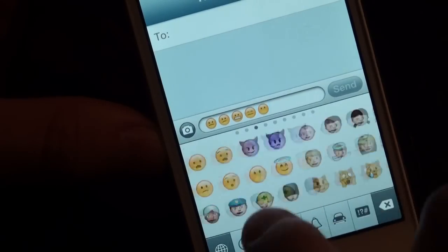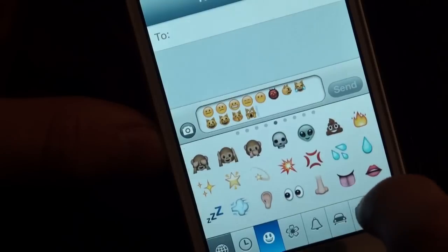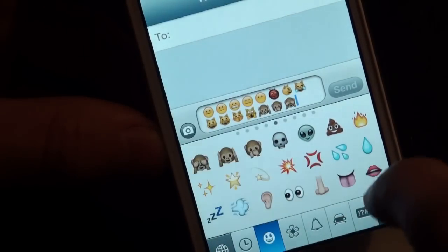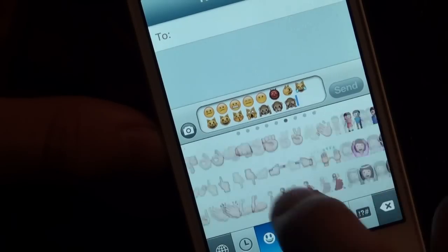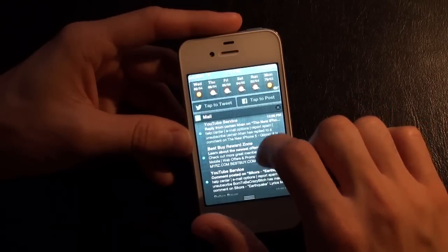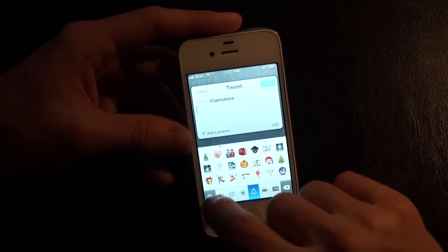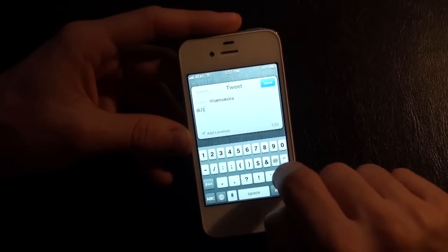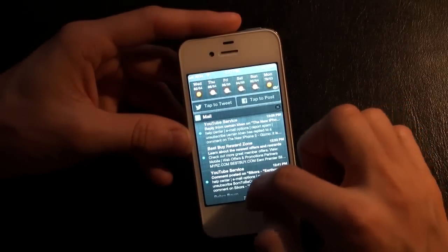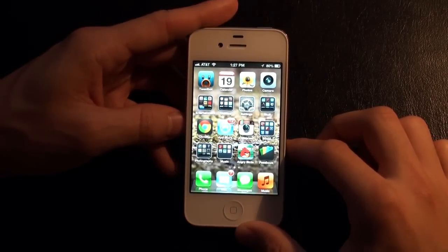There are a bunch of new emoji icons — a lot of cool ones. There's a monkey see no evil, hear no evil. Everything is organized a little better. You can tap to tweet or post to Facebook just by tapping — tap tweet, and you have your message. Type whatever you want and post your tweet.